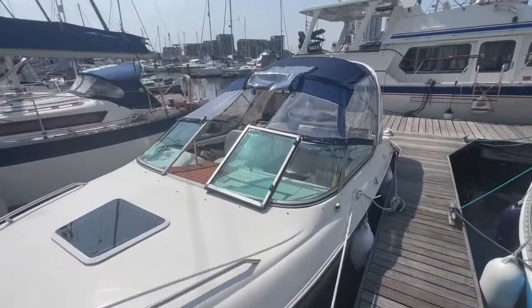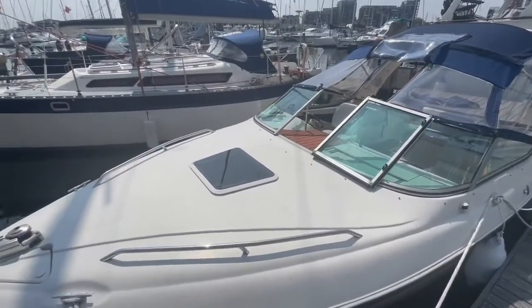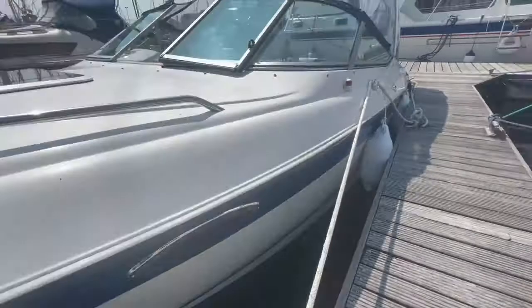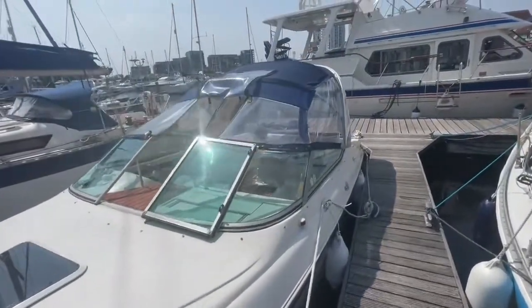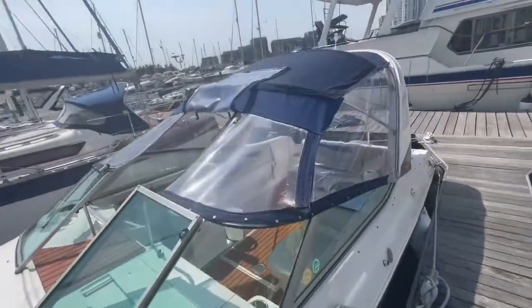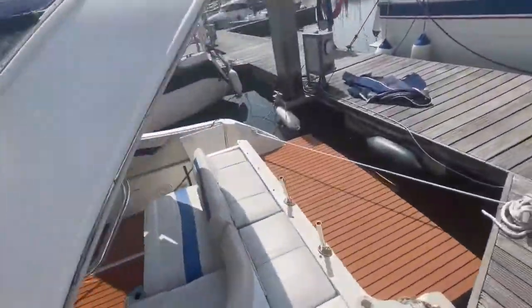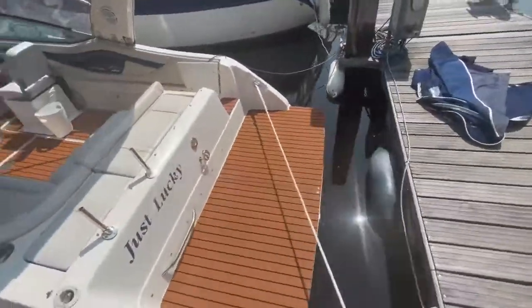Hi, this is Ben of Boatshed Suffolk, and I've been lucky enough to come down to a listing on a Regal Ventura 6.8. This is very, very likely the best 6.8 you'll find on the market. The owner has spent the last year working on her and spending a lot of money to make her look this incredible.